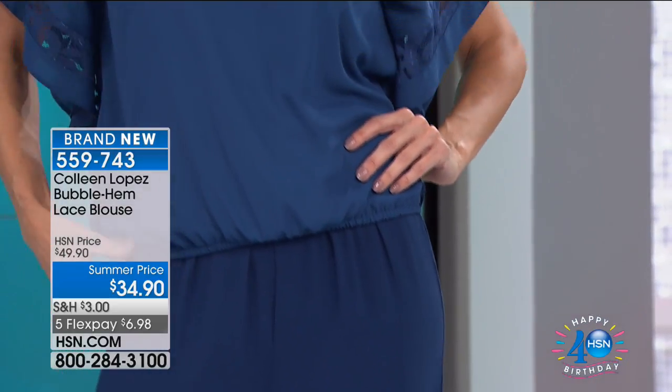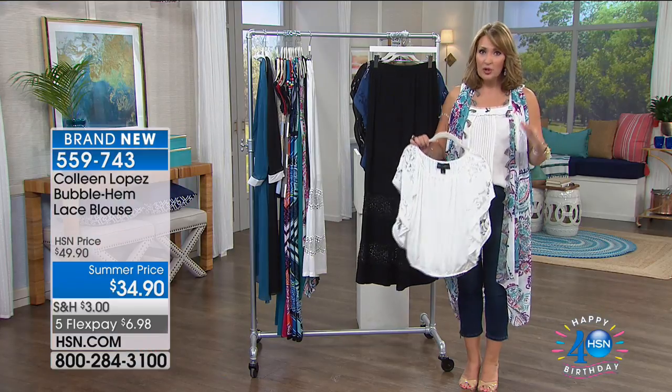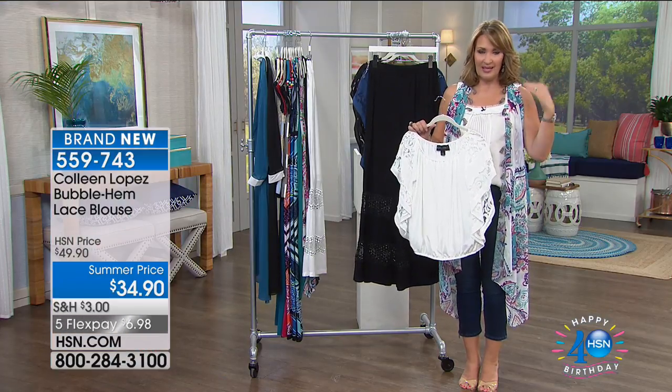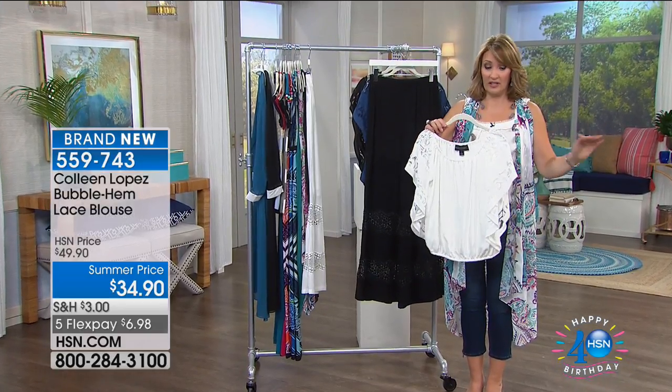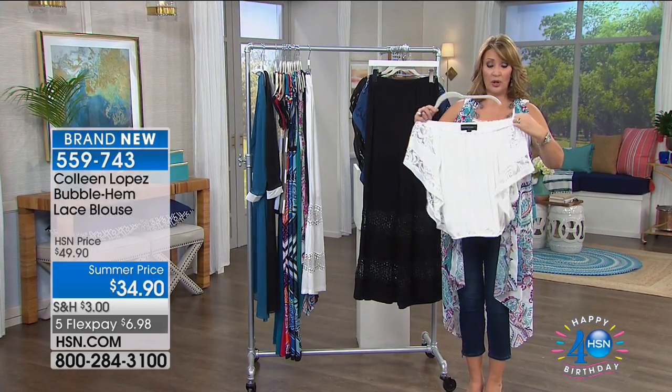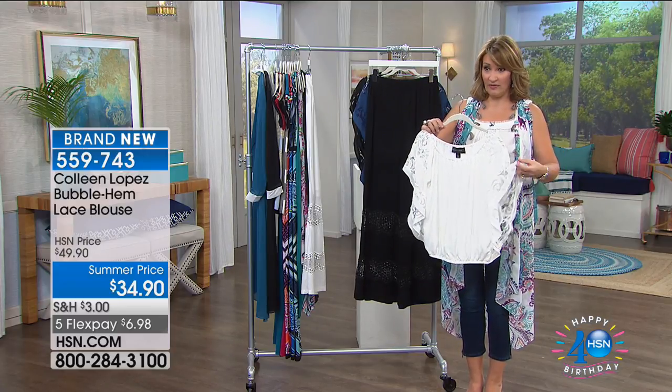It totally works on the shoulder too — some off-the-shoulder tops, you try to get them on the shoulder and it's tricky. This one can do both perfectly. You can wear it on, you can wear it off, you can do it both ways — not a problem whatsoever.